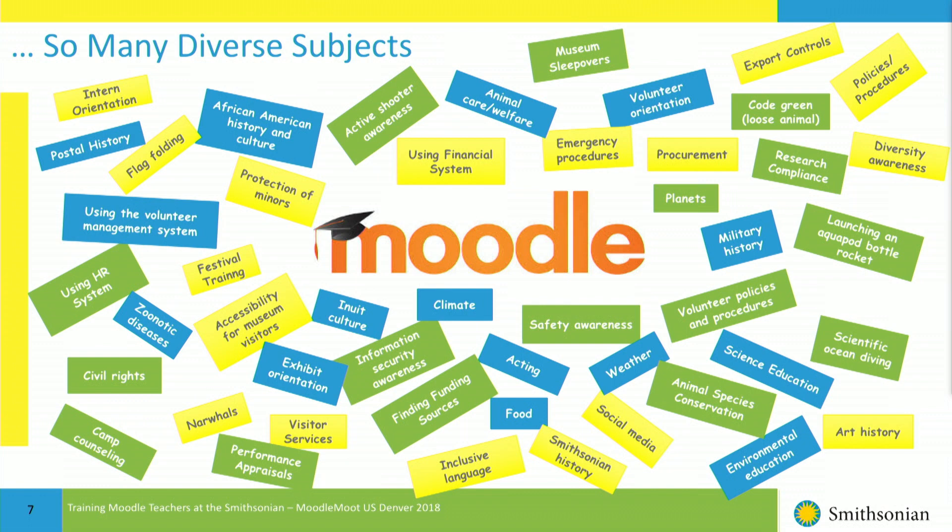Limited resources — I'm only one person and I'm only about half time on Moodle. Time constraints of students: I hear it all the time. If they can't get this done in weeks or days, they're probably not going to be successful. They want to learn it fast and put their knowledge to use right away. Diverse subject matter — they need to use Moodle to teach all kinds of subjects, and there's a huge range, as shown on this slide.